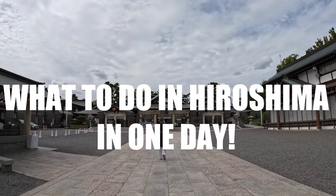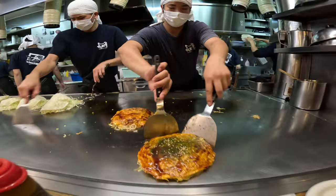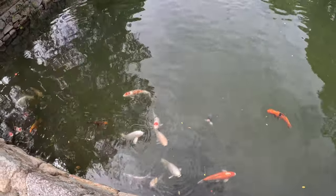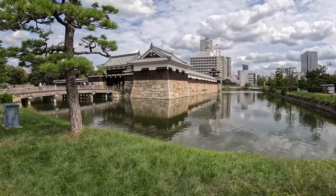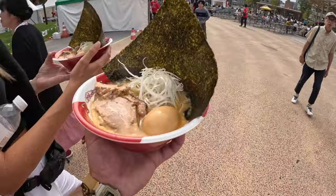In this video we're going to show you what you can do in a day in Hiroshima. We explored both culinary and historical parts of Hiroshima. Watch until the end of this video to see how Okonomiyaki is made in the best restaurant in Hiroshima.